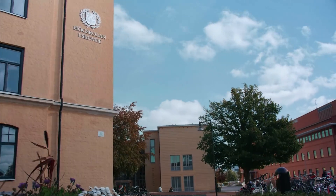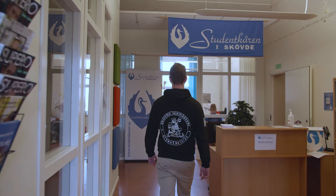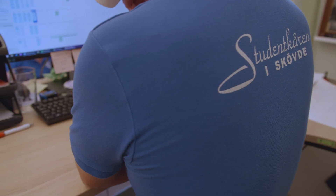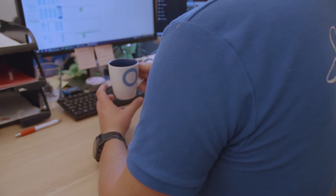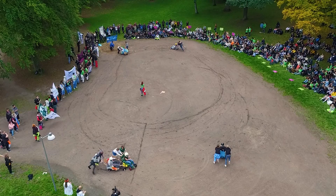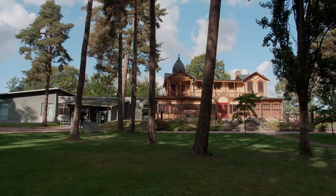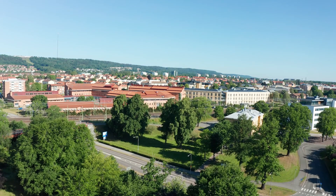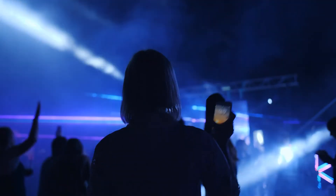One of the University's distinct advantages is the close connections between students, teachers and even local industry. At the University, there is a student union that primarily works to ensure that students have an active influence over their study situation. They also organize social activities for the students and run a pub and nightclub just a few minutes walk from the campus, where student dinner parties and many other activities are held.